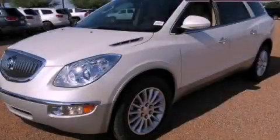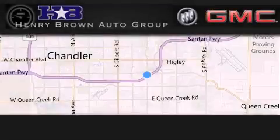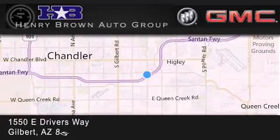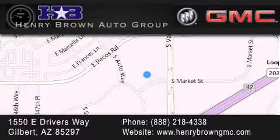Call now to find out how you can own this breathtaking automobile. Henry Brown Buick GMC is located at 1550 East Drivers Way in Gilbert. Family owned and operated, offering every customer a premier experience. Cars and Trucks and Trades are worth more at Henry Brown Car and Truck Store.